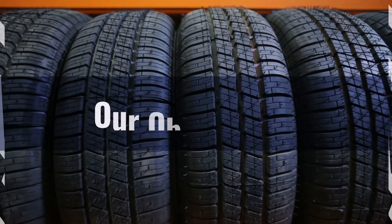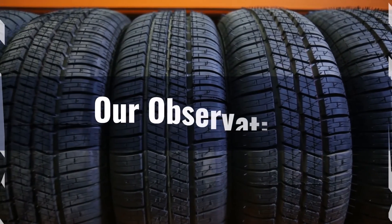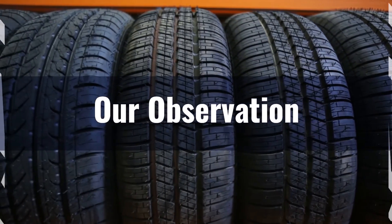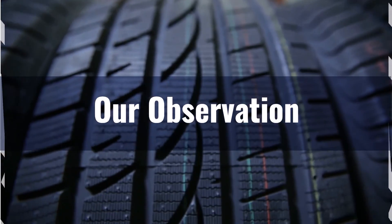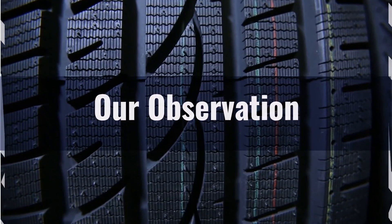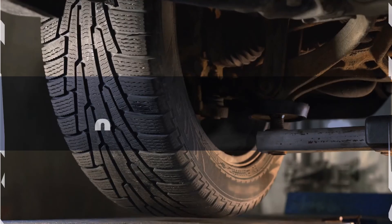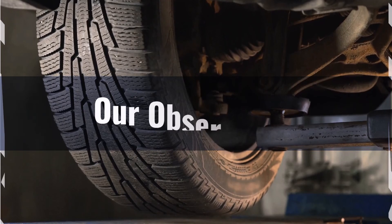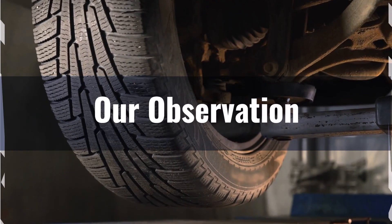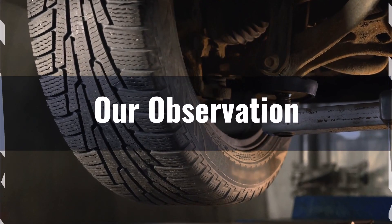Based on our observation, the 225/55R17 offers slightly better ground clearance and improved shock absorption, making it a good choice for those who occasionally drive on rougher roads or need a bit more traction. However, the 215/55R17 provides better fuel efficiency and more accurate vehicle dynamics, which is ideal for daily commuting and longer tread life.